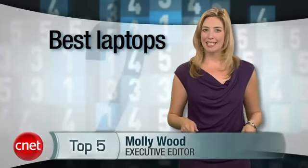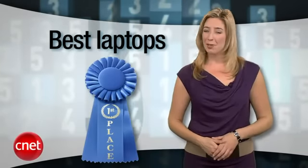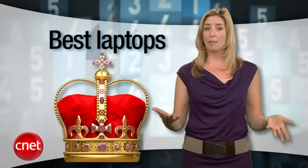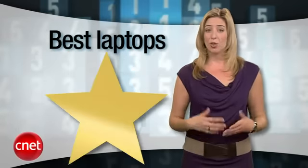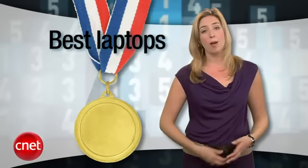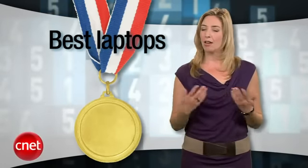Say what you will about tablets being the future, this is the present and laptops ain't going anywhere. I'm Molly Wood in for Brian Cooley with the CNET Top 5 — the best five laptops you can buy right now. Maybe because laptops are still the future of getting some damn work done. If you still like typing, don't like grease smudges on your touchscreen, and could use a little more horsepower than an oversized smartphone chip, here are the five laptops our CNET editors say are the best you can get.